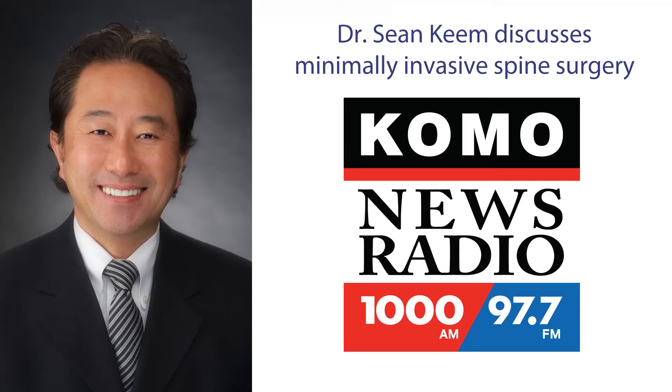He again is with the Polyclinic, Dr. Sean Keem, orthopedic spine surgeon, and Shannon O'Kelly talking about minimally invasive spinal surgery. Dr. Keem, welcome back.